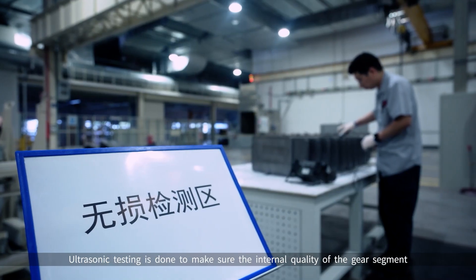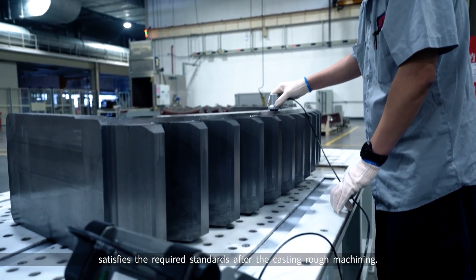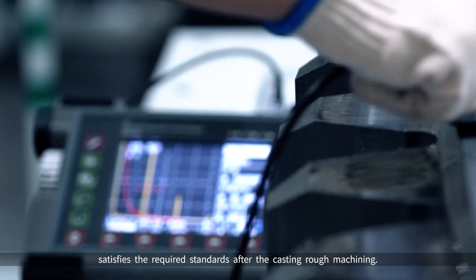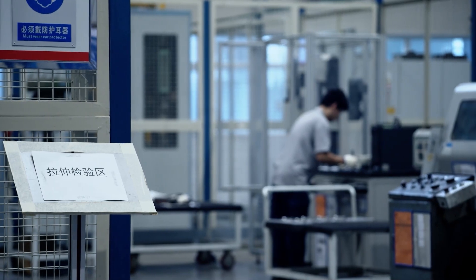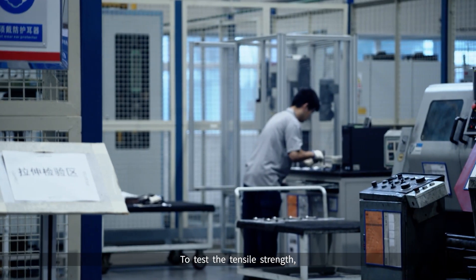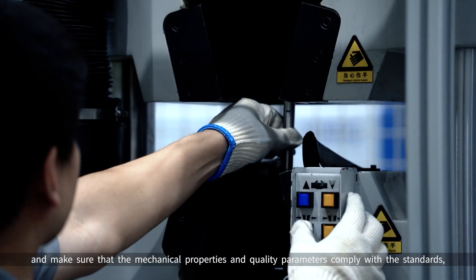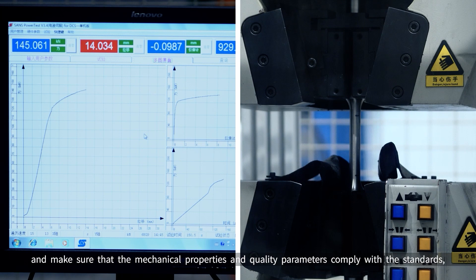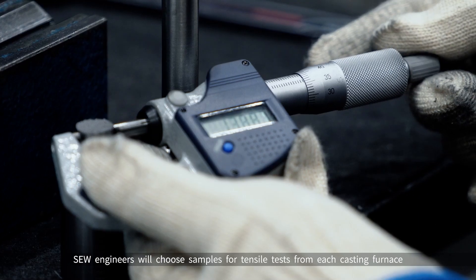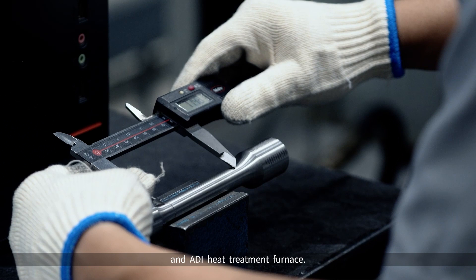Ultrasonic testing is done to ensure the internal quality of the gear segment satisfies the required standards after the casting rough machining. To test the tensile strength, yield strength, and ductility of the girth gear segment and ensure that mechanical properties and quality parameters comply with the standards, SEW engineers choose samples for tensile tests from each casting furnace and ADI heat treatment furnace.